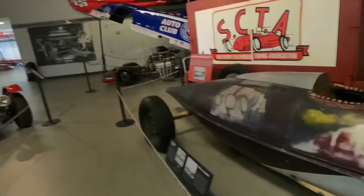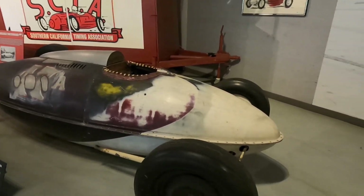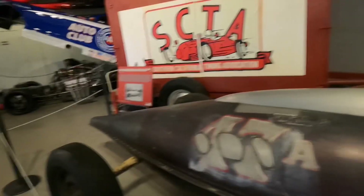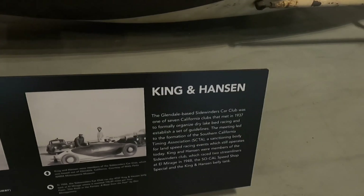Alright guys, I've got a good one for you. Check this out — this car is made from an aluminum drop tank from a P-38E fighter plane. I'm not sure exactly what that is, but they made a race car out of it. How cool is that? Look at this thing — that is awesome. They made this into a drag car.